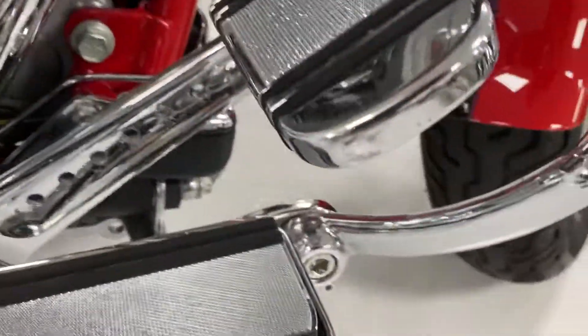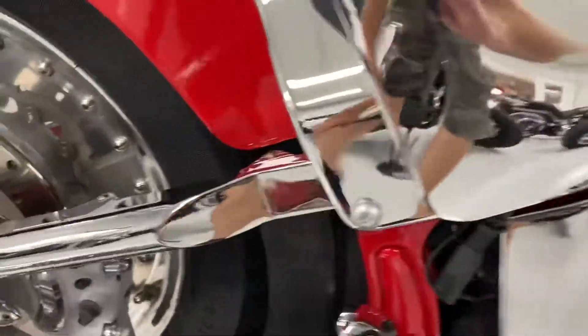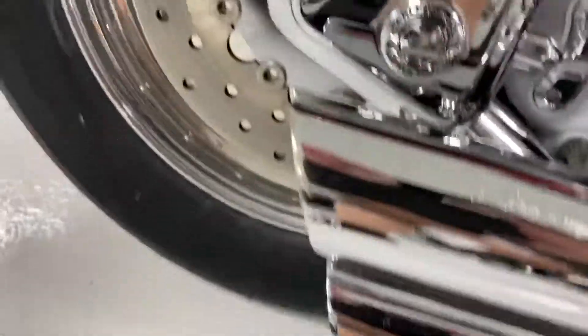Screamin' Eagle 103. A little bit of pitting right there, not bad. Chrome swing arm cover, Screamin' Eagle pipes, a couple small scratches right there.